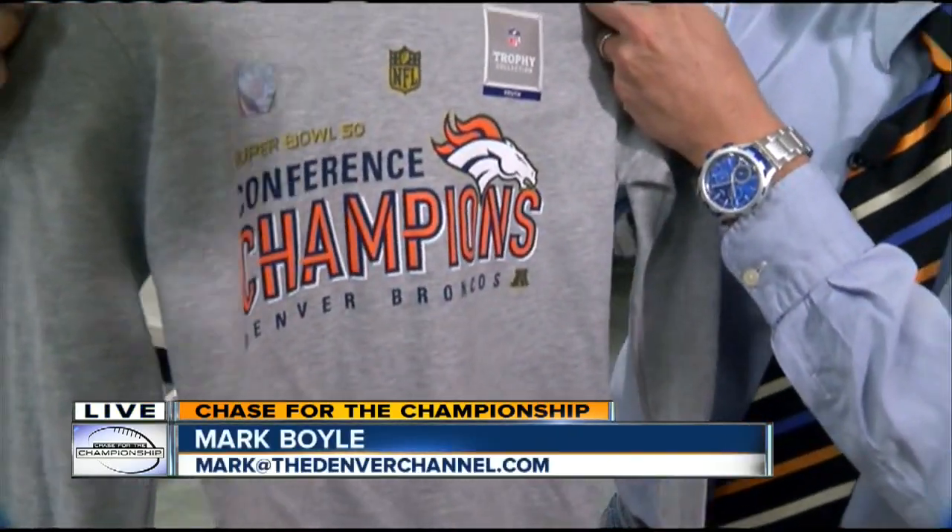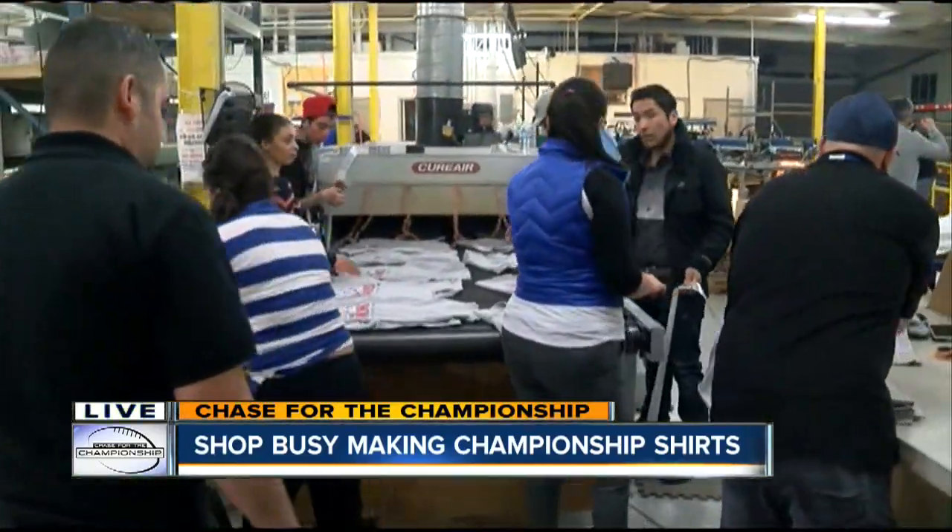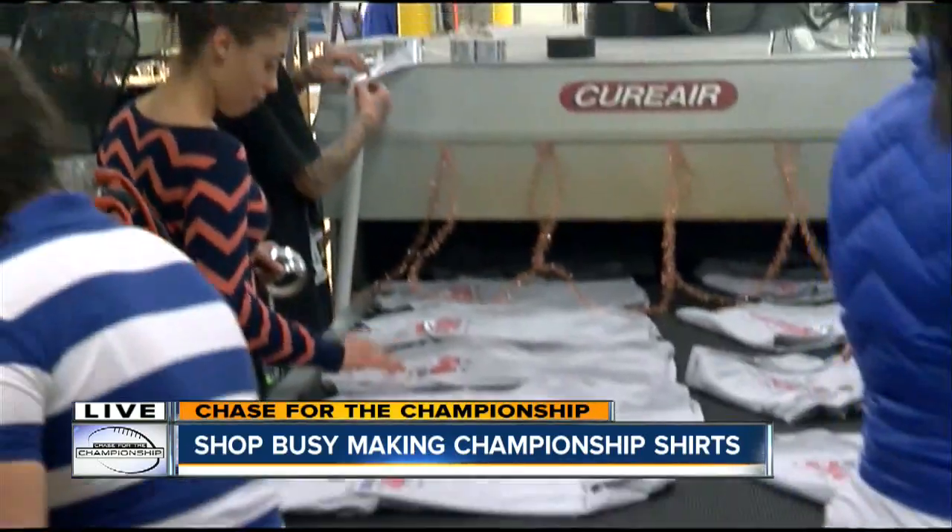They are. Here's a look at this shirt right here — that's the official conference championship shirt. They're coming off the printer right here, and they have been since about halftime of the game. These crews are working hard to make sure that everybody in Denver gets one.